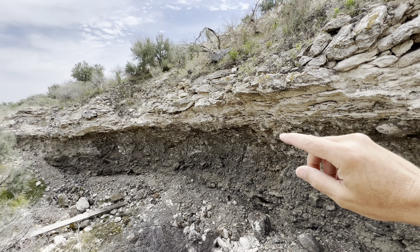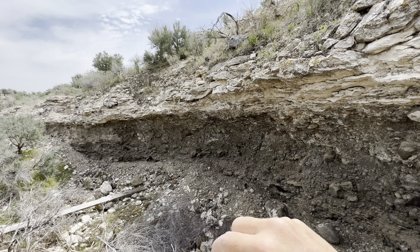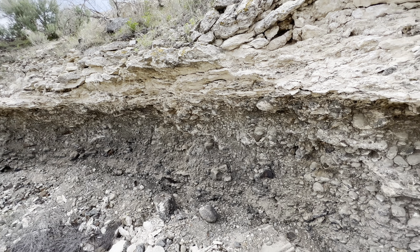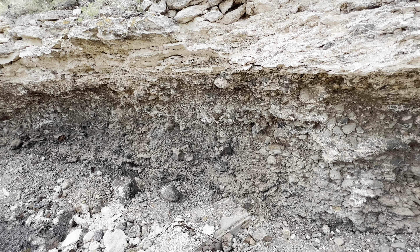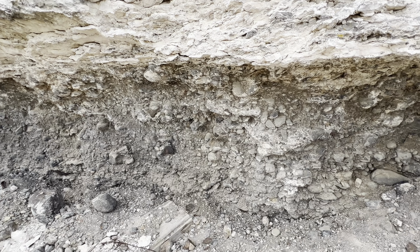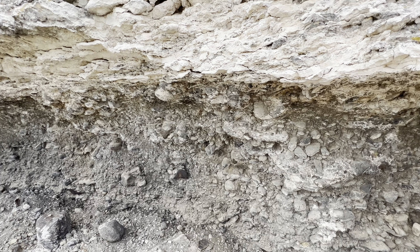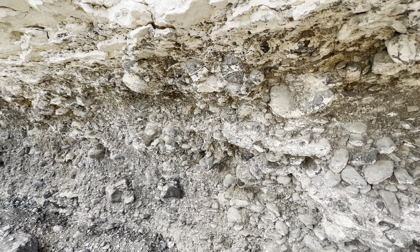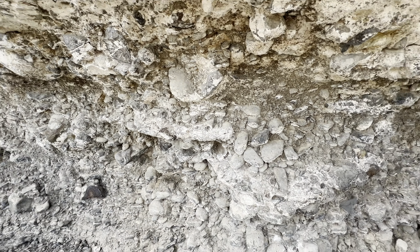But the interesting thing is what's below the calcrete. I'm not going to spend much time here, but I want to poke through a few of these cobbles, give you a sense of this deposit, and then read to you just a little bit from an old field guide I have from Carl Lohquist.